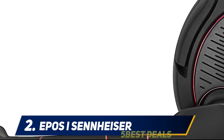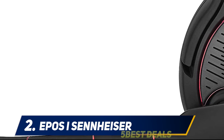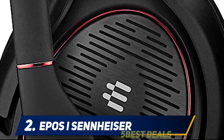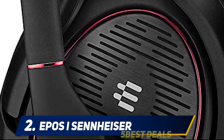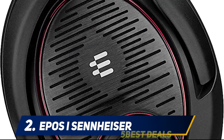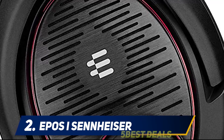The gaming headset market used to be a place full of also-ran headphones with poor mics slapped on them. That isn't the case anymore, just in time for everyone to be working from home for the foreseeable future. There are a lot of cheap, excellent options, which makes an expensive but good one a little tougher to justify.